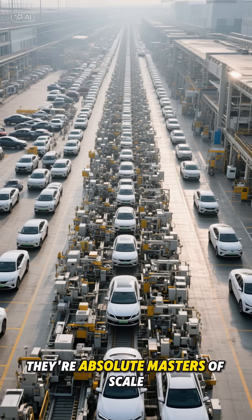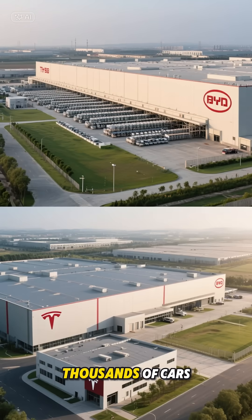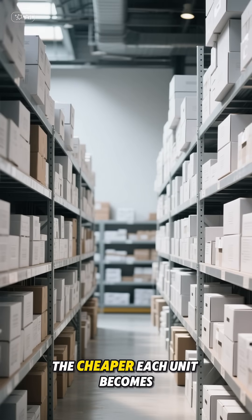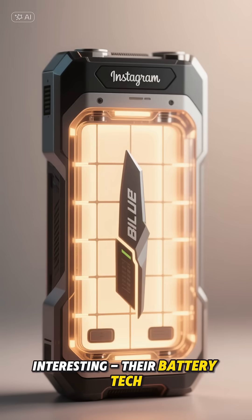First up, they're absolute masters of scale. While Tesla's pumping out hundreds of thousands of cars, BYD's cranking out millions. It's like buying in bulk at Costco — the more you make, the cheaper each unit becomes. And BYD's got this down to a science.